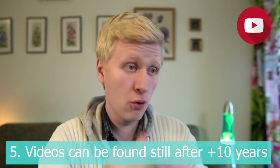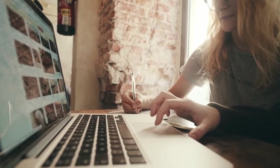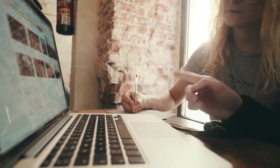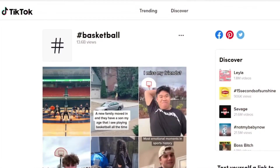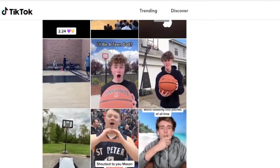Benefit number five is something I already mentioned: you can make money with your videos for years to come. A video you create today and publish on YouTube can generate money this year, next year, and for years to come. With TikTok on the other hand, the lifetime is much shorter — you publish a video and it makes money for maybe one to three weeks, and then it's gone. That's a key difference.